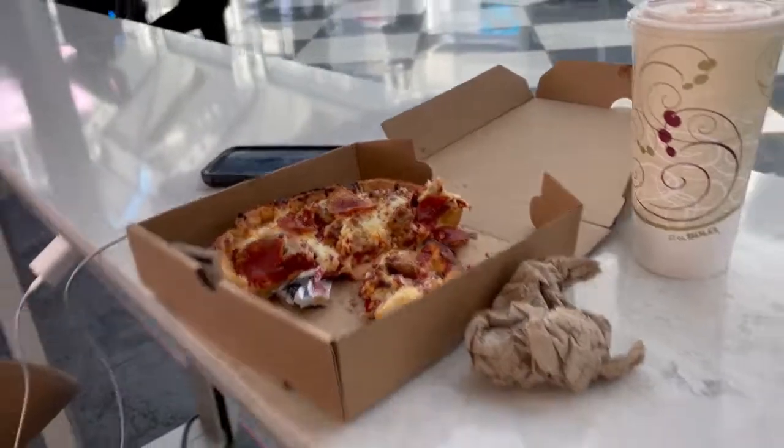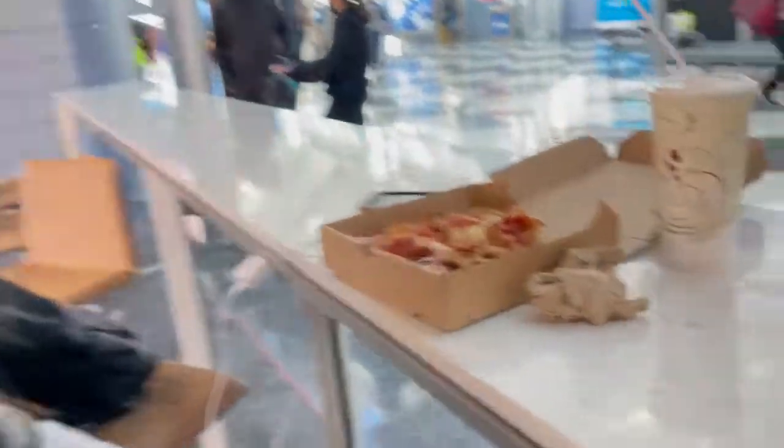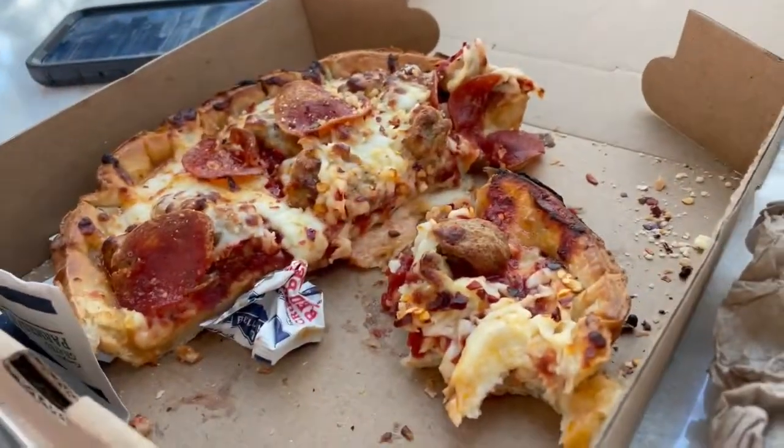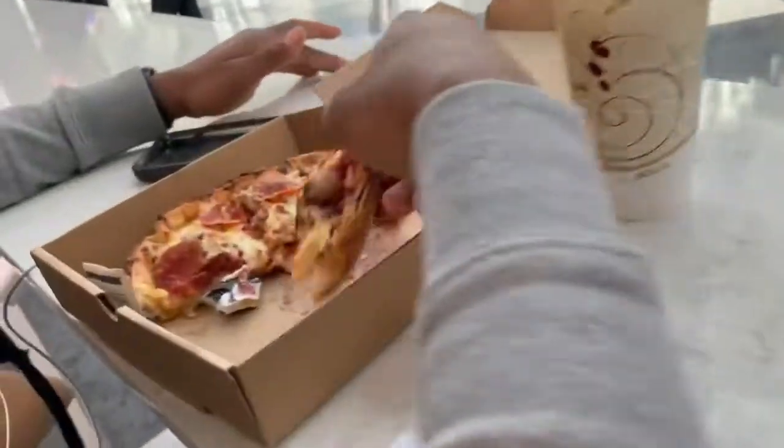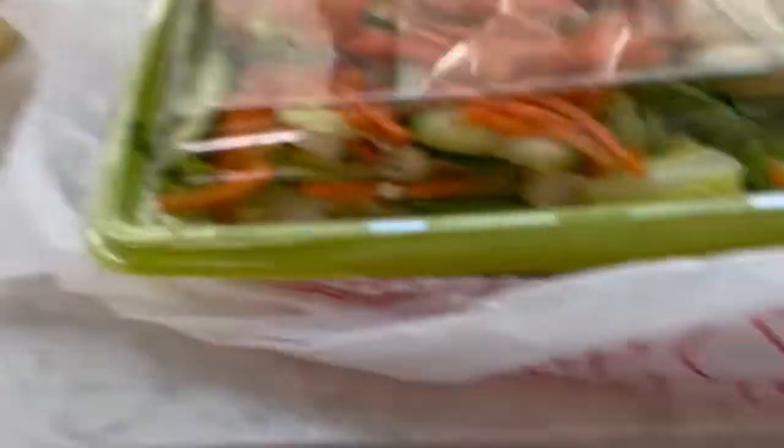Meanwhile he got a deep dish. Can you blame him when in Chicago? He got to get a deep dish — come on now. It's pretty good though — I took a bite. She always wants to eat my food. Just one bite. Enjoy. All right, time to dig in before our next flight back to Baltimore.